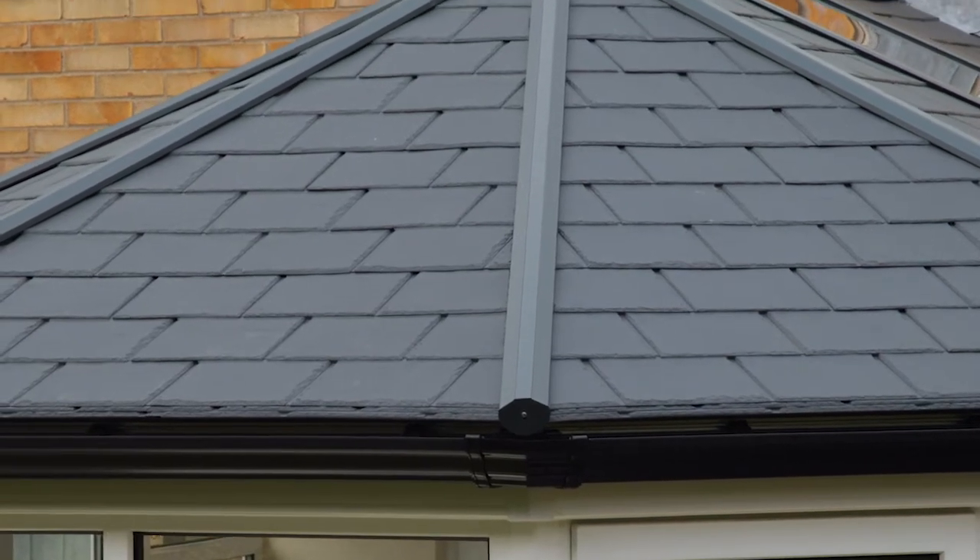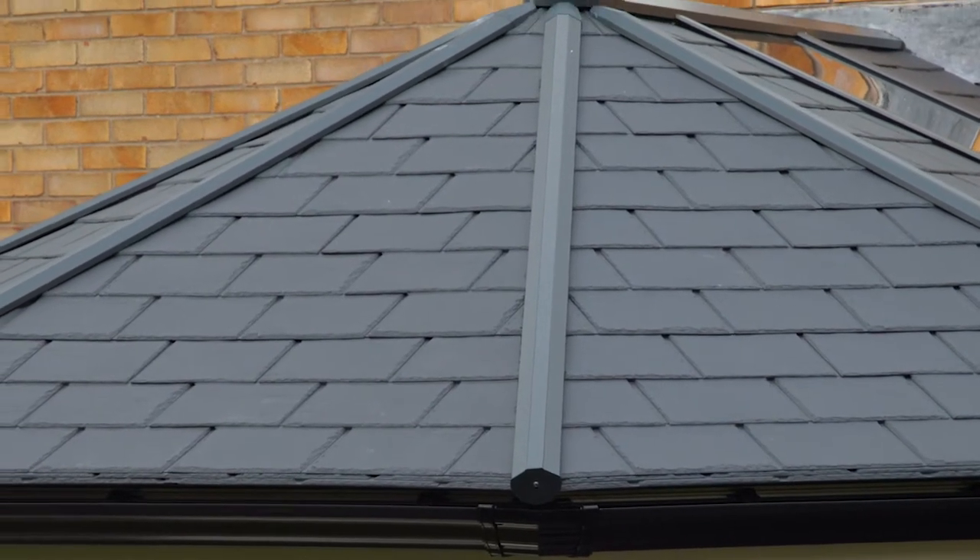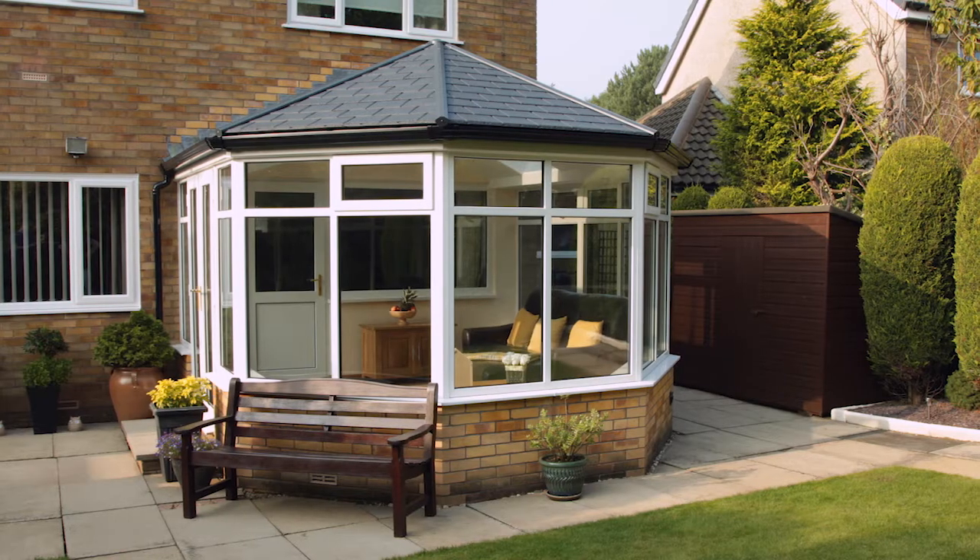They placed their order and work soon began. Later the same day, the Ultra Roof 380 was fully in place and ready for the final finishing touches.